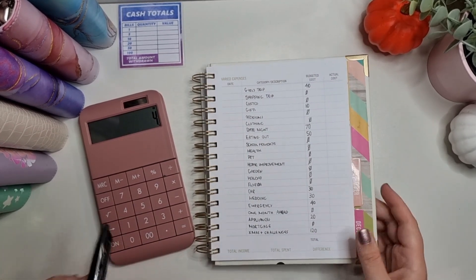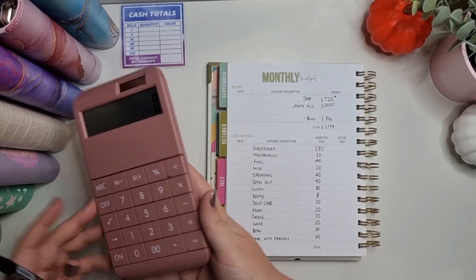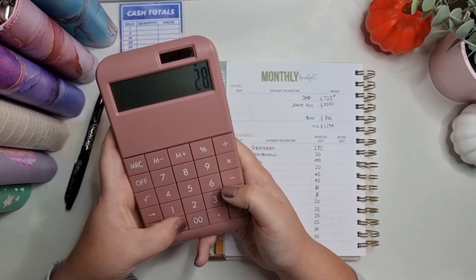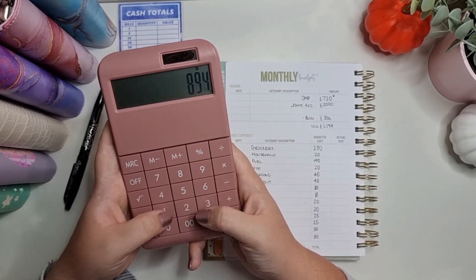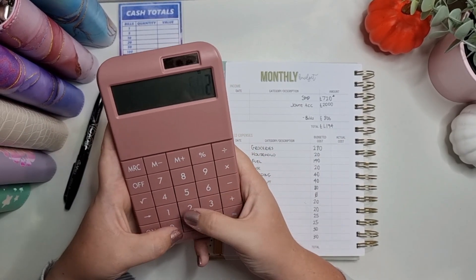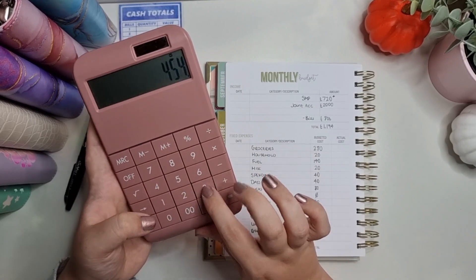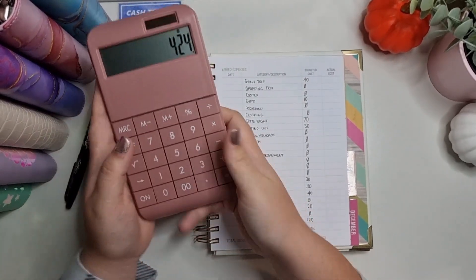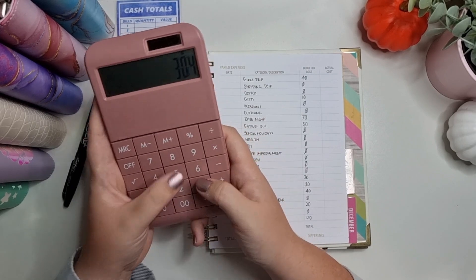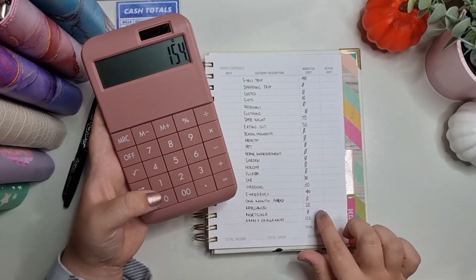I'm just going to double check that this all matches up. £1,194 minus £280, minus £20, minus £140, £20, £20, £40, £40, £40, £18, £20, £20, £25, £25, £30, £30, £30, £30, £30, £40.